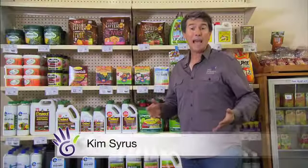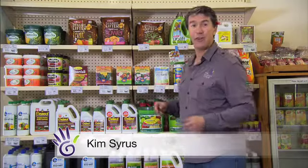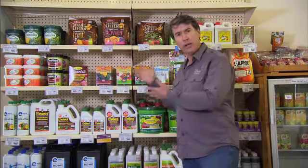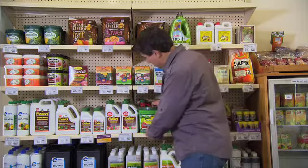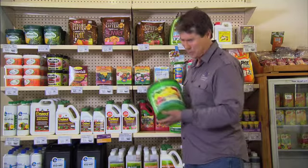You only need to visit your local garden centre or hardware store to realise there's a huge range of fertilisers available. And not only are there many different brands, there are many different formulations specific to different plant types, for a very good reason.